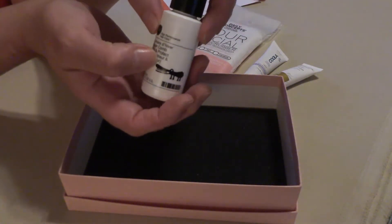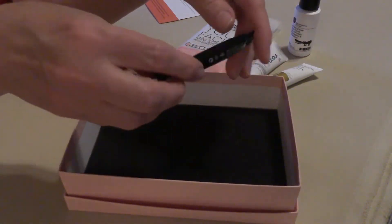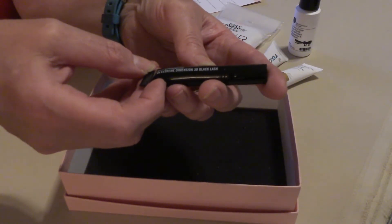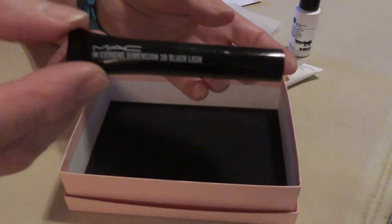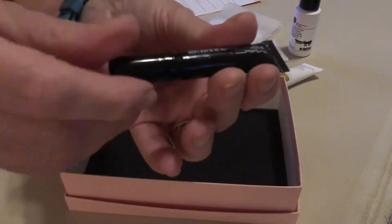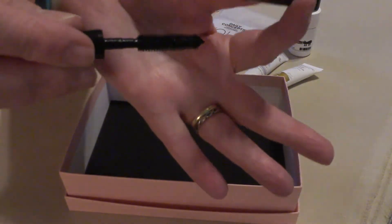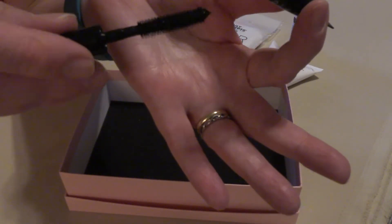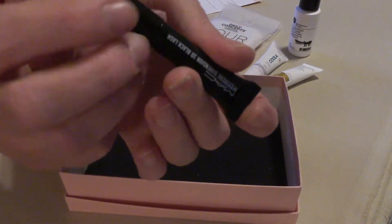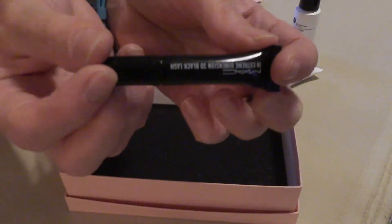Hit the like and subscribe buttons if you want to be notified when those giveaways are going up. Next thing out of the box, and this one is by MAC — this is the In Extreme Dimension 3D Black Lash Mascara. It's a pretty interesting concept with a mascara in a tube. I do like the brush — this is nice because it doesn't clump and have a whole lot of product. There's a nice hollow point on the brush here; I'm not sure what that's for, but I'm sure I'll find out.